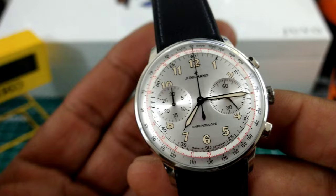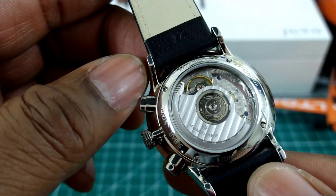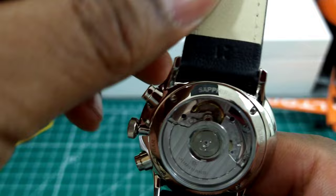On the back you get a mineral crystal covered movement with four-point screw-down contact points. As you can see, it does say 'sapphire' — that is pertaining to the front crystal.